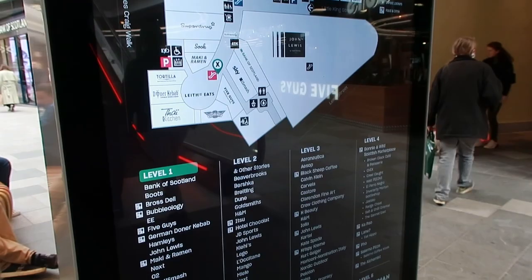Edinburgh has something to offer to everyone — big parks, cool bars, a lively music scene, fun activities.